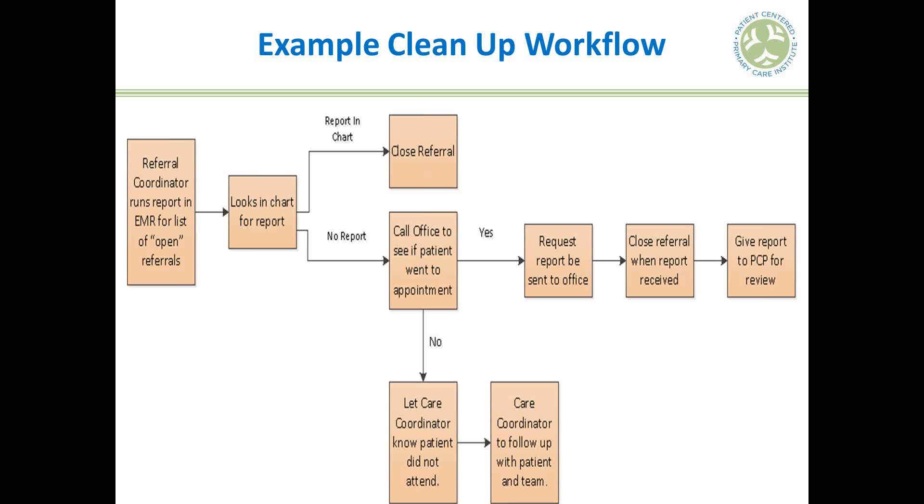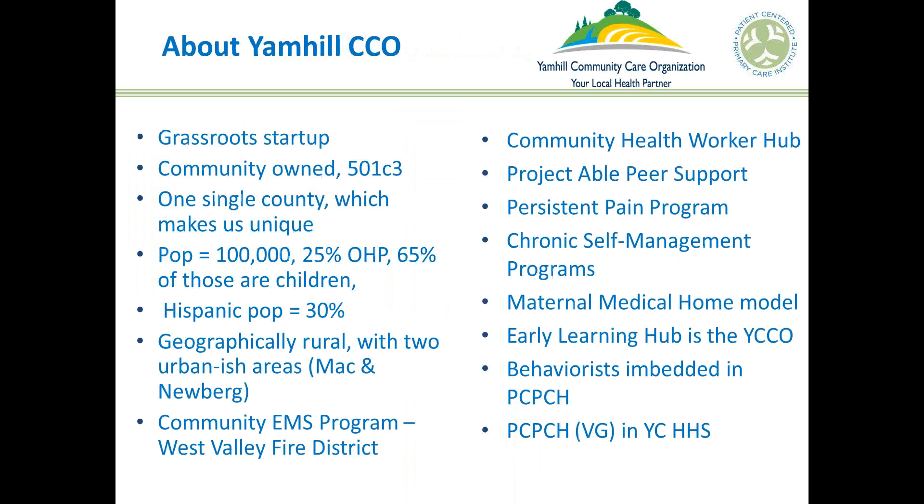Marcelle wraps up her portion and asks whether to pause for questions or hand off to the Yamhill CCO panelists. The decision is made to have the Yamhill CCO team present and then do all questions at the end.